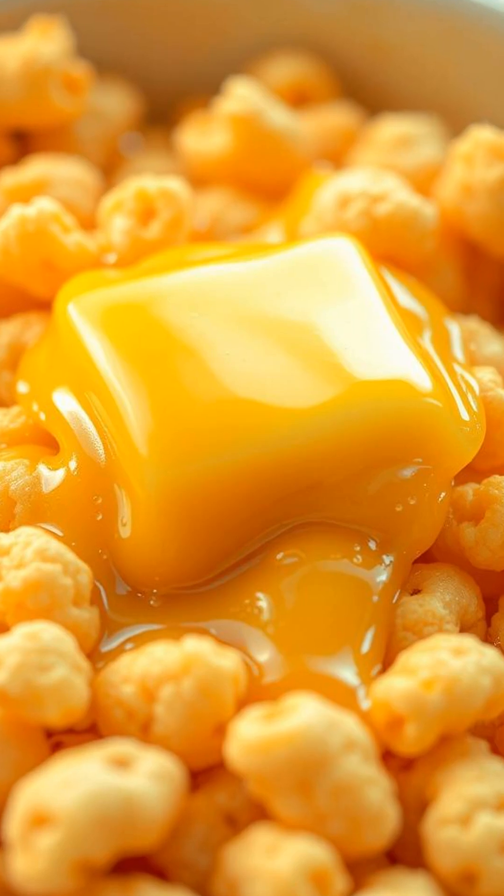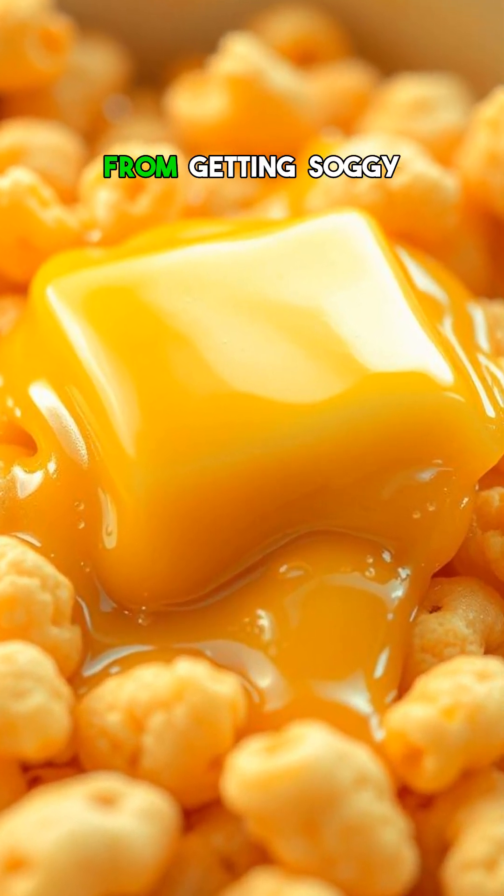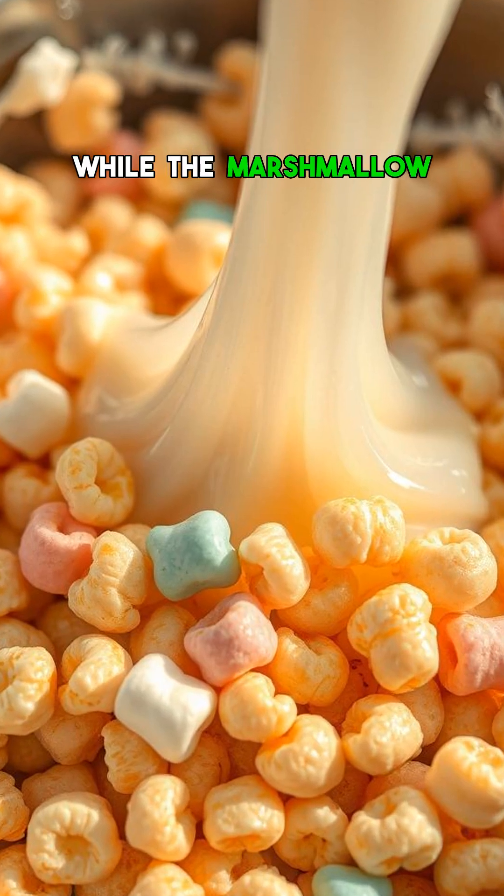And the butter — it's not just for flavor. It coats the cereal to keep it from getting soggy while the marshmallow sets.